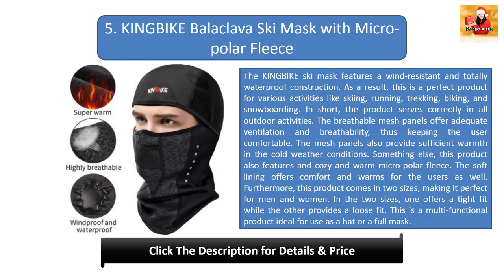#5: King Bike balaclava ski mask with micro polar fleece. This mask features a wind-resistant and totally waterproof construction, making it perfect for skiing, running, trekking, biking, and snowboarding. The breathable mesh panels offer adequate ventilation and warmth. It also features a cozy micro polar fleece lining for comfort and warmth. It comes in two sizes — one offering a tight fit and one a loose fit — making it ideal for both men and women, and can be used as a hat or a full mask.